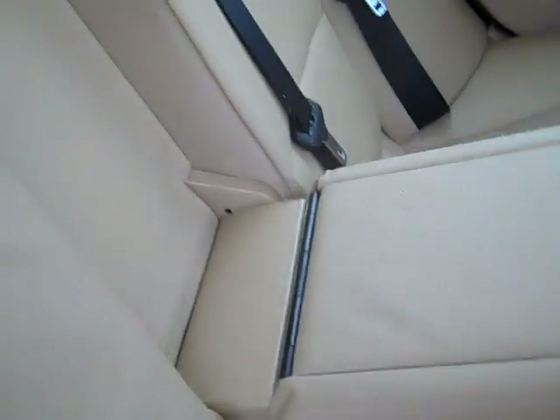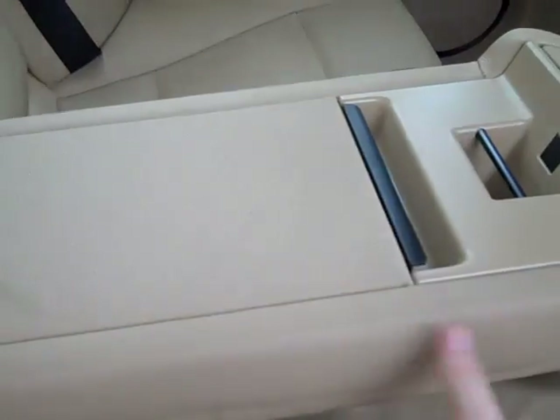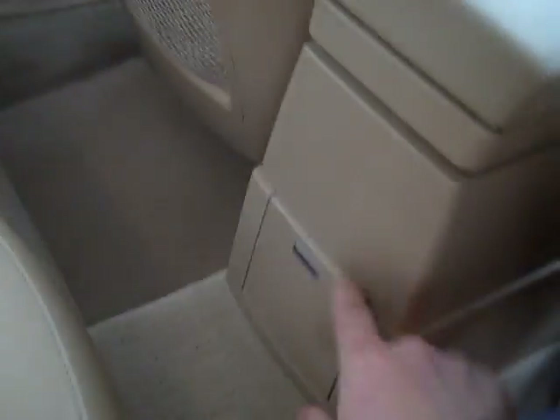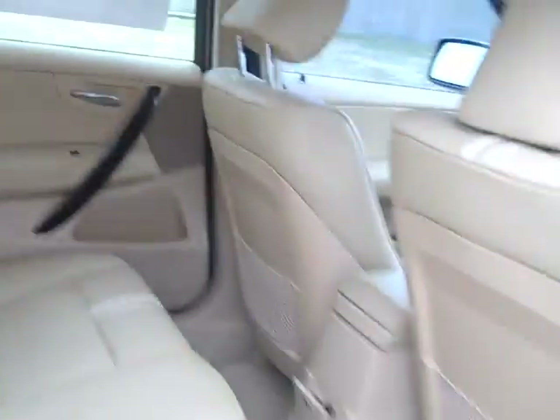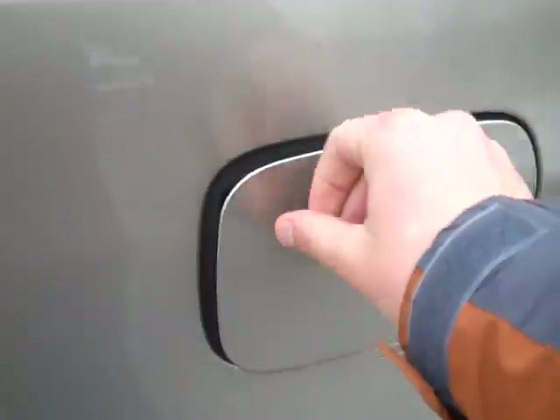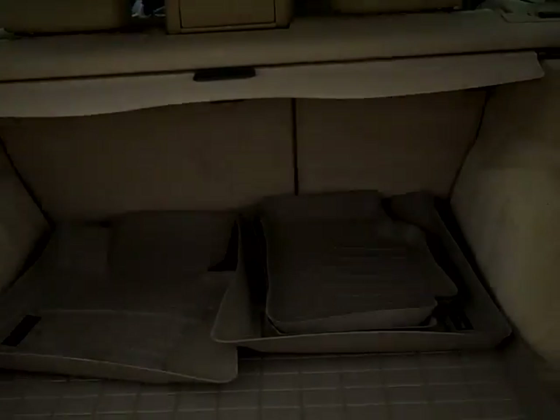Lighted Mirrored Visors, Side Airbags, Side Curtain Airbags, Locking Fuel Door, Fold-down Second-Row Seating, Fold-down Center Armrests in Second-Row with Cup Holders and Storage, Auxiliary Input, Rear Wiper, Rear Defrost.